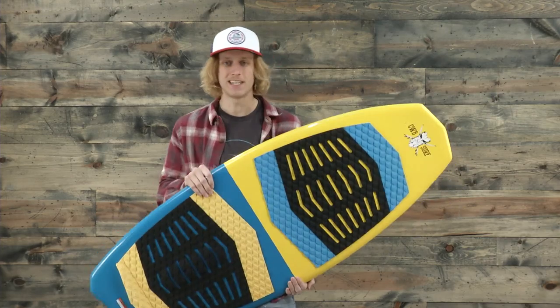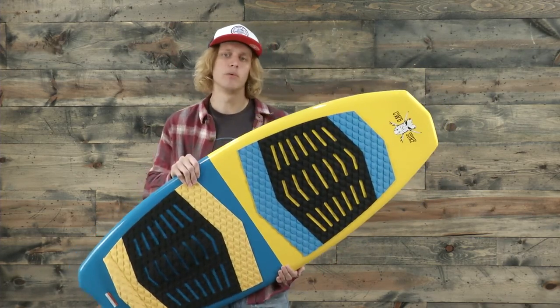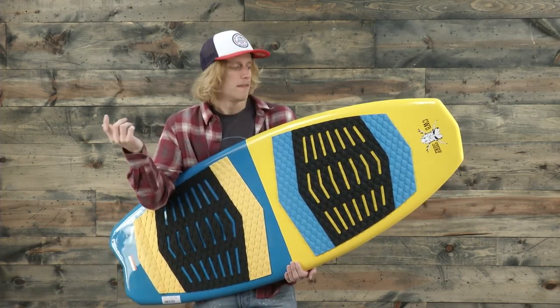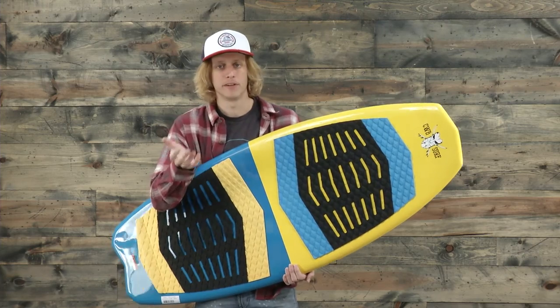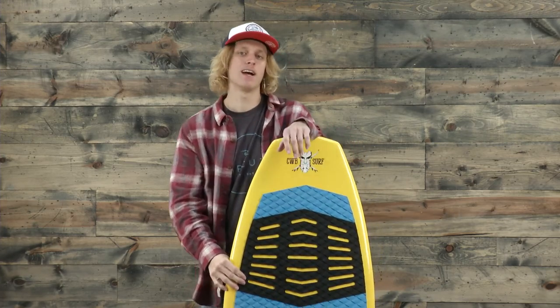It comes in a couple different sizes and colorways. This is the CWB Voodoo wakesurf board — if you're looking for something that's really fast and maneuverable while remaining really steady and durable, this board has that surf style feel you're looking for. This is the CWB Voodoo, new for 2017. Please check it out at thehouse.com and we'll see you on the water. Peace.